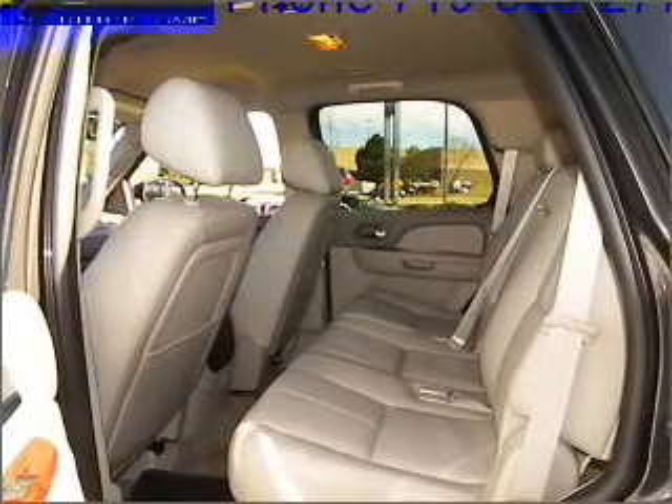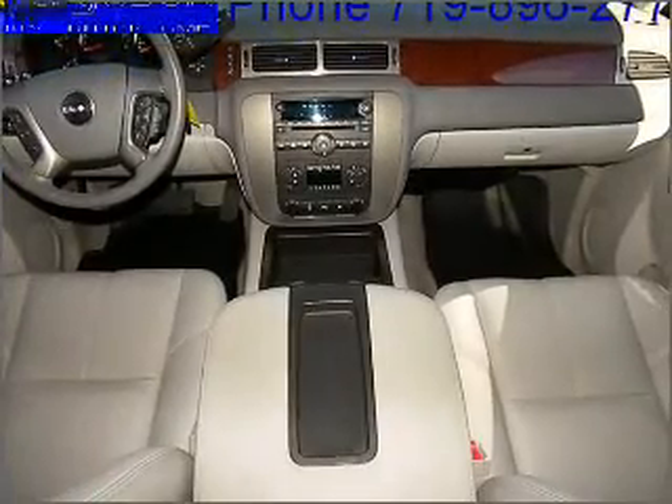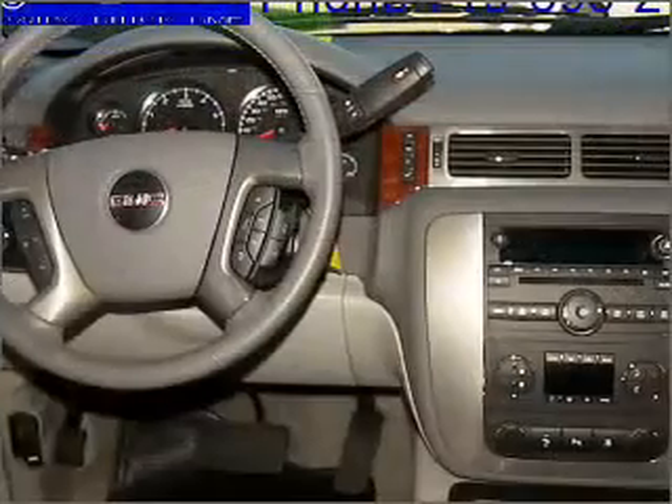Stand out from the crowd with premium wheels. Get advanced listening benefits from the premium sound system. The anti-lock braking system will help deliver you safely to your destination. Heated seats comfort you on cold winter days.